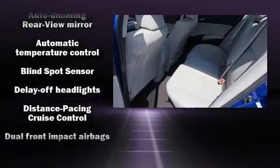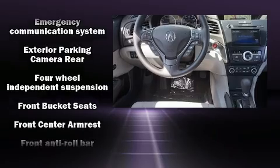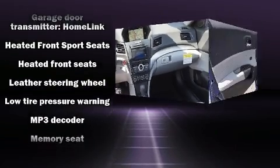Acura ensures the safety and security of its passengers with equipment such as dual front impact airbags with occupant sensing airbag, head curtain airbags, a security system, an emergency communication system, and four-wheel disc brakes with ABS.